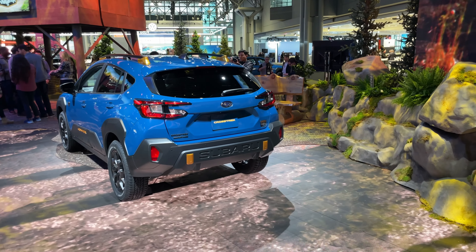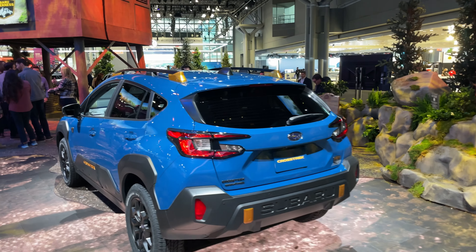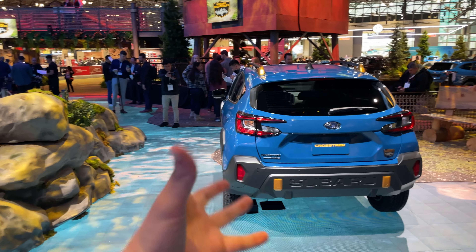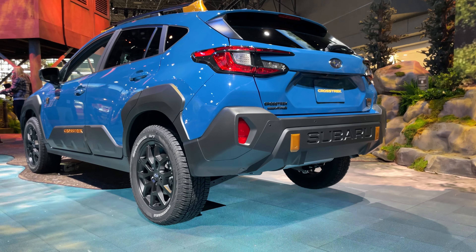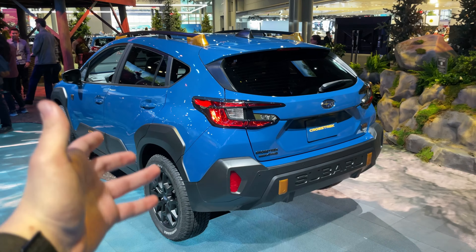We're here with the all-new Subaru Crosstrek Wilderness, revealed today at the New York Auto Show. This thing is going to sell like hotcakes. The Crosstrek Wilderness takes their traditional Wilderness formula — a whole bunch of body cladding, gold trim, and extra off-road bits — and throws it onto their smallest and one of their most popular models, the Crosstrek.